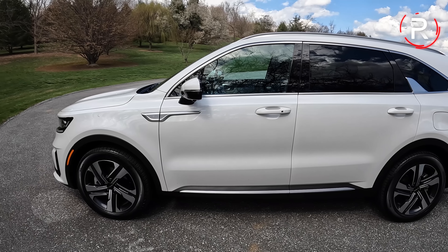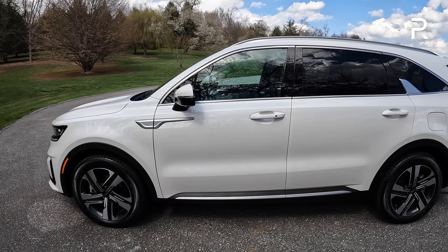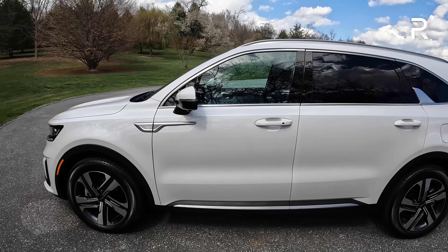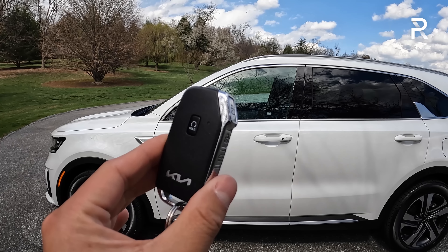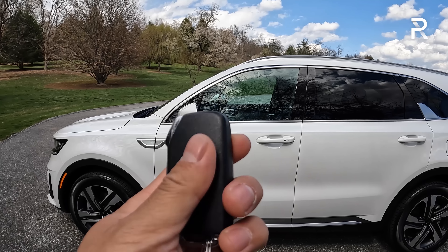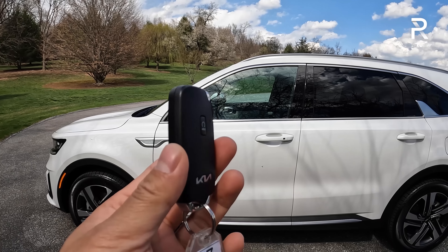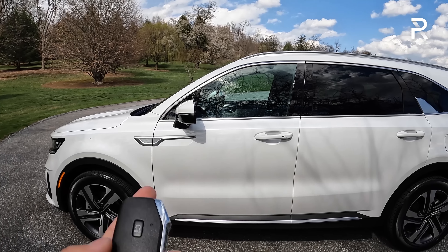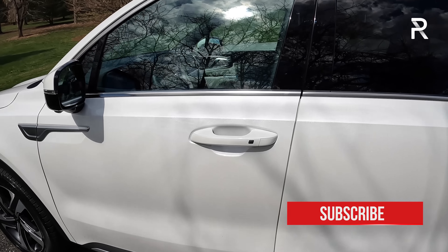Moving on to the interior of the Sorento plug-in hybrid — this is the fully loaded SX Prestige model, so it will include some nicer features that you can't get on the regular hybrid. Here's the key fob for the vehicle. Kia first introduced this key on the Stinger. It even includes remote start on the fob. If you also want to use your phone, the Kia Connect phone app will allow you to remote start the vehicle. You can also lock and unlock it, ping it, and see the charge status of this vehicle.